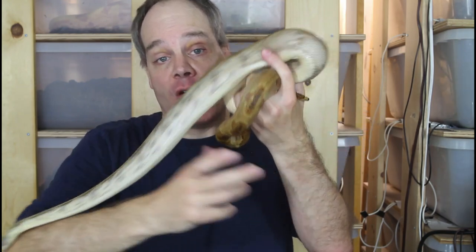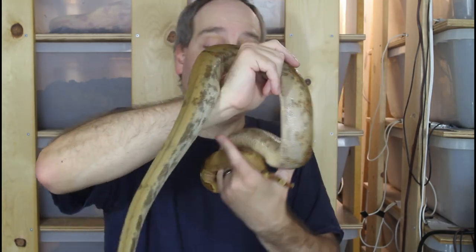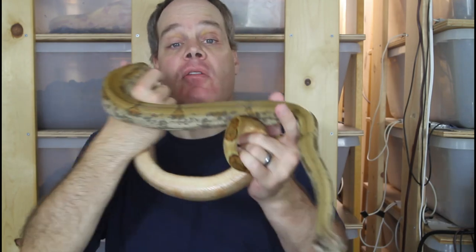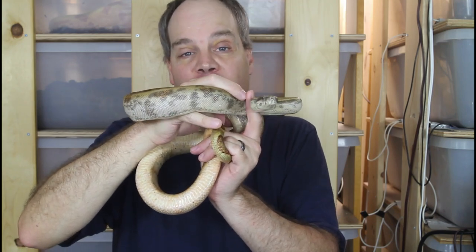I hope this video was helpful and gave you an appreciation of the Pearl Island boa if you're not familiar with these animals. As always, if you have any questions or comments, feel free to shoot me a line. Thanks for watching and enjoy your boas.